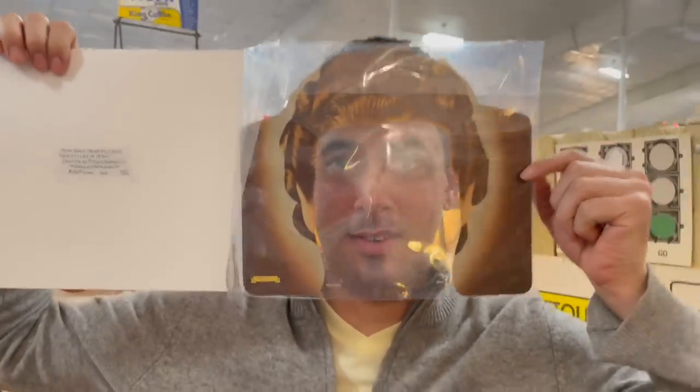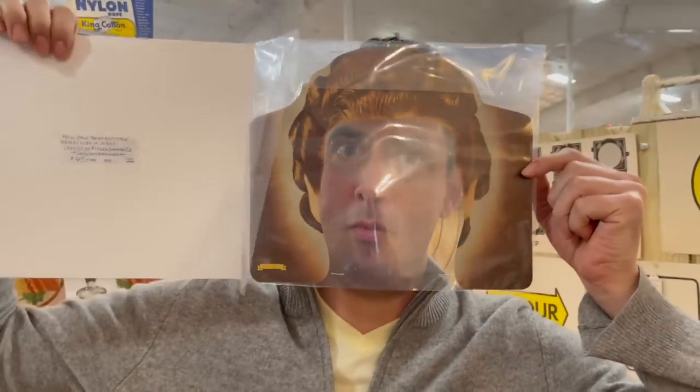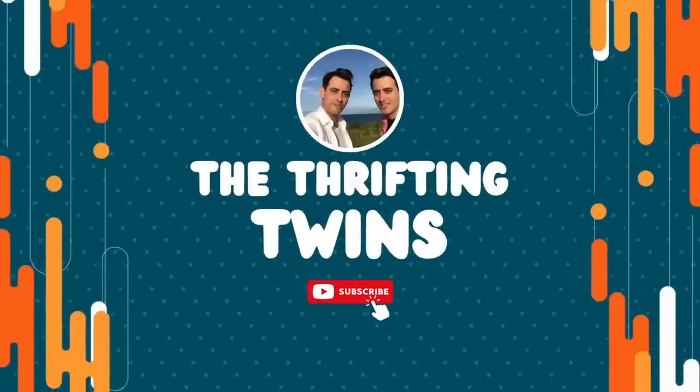Today we're doing something a little bit different - we're at the Kasaki Antique Center Mall. This is where we want to try and get a booth, so we have to fill out an application and be put on a waiting list. But let's get inside and see what we can find.